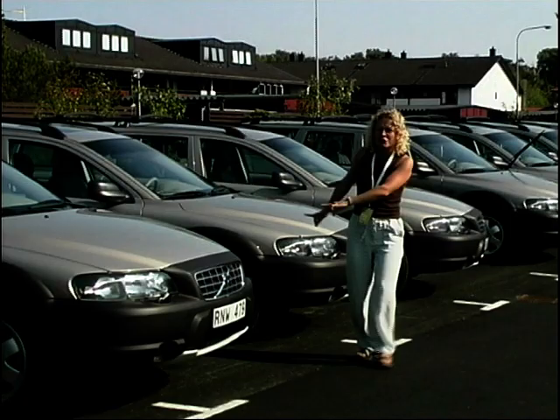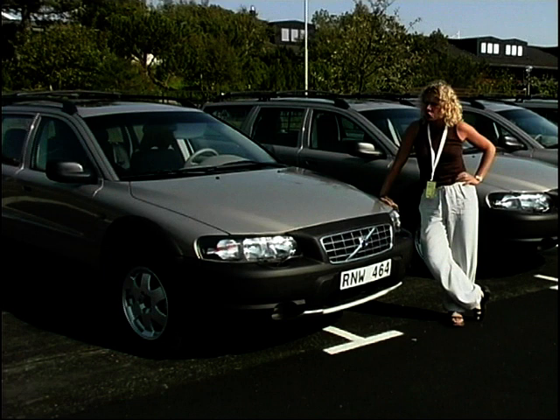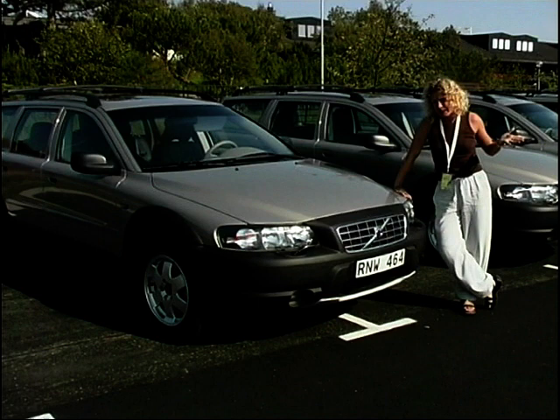A lovely long line of pristine new Volvo V70 Cross Countries, and I'm in Denmark to test drive them — and this is my car. First stop is a very peculiar thing: it's a bridge that isn't open to the public yet and hasn't finished being constructed. What's so special about that? I'm going to go find out.